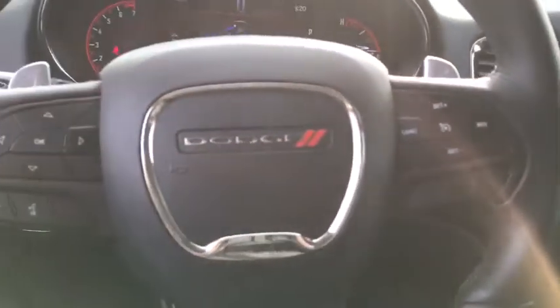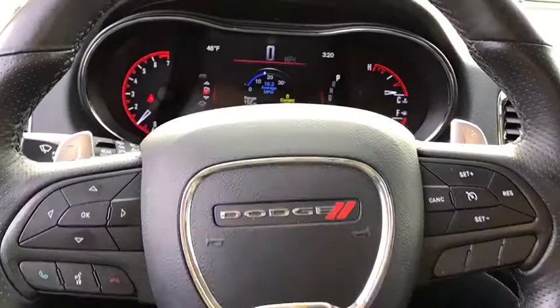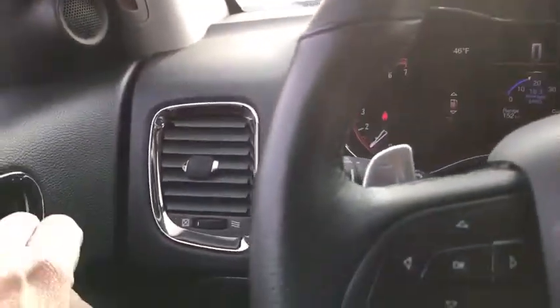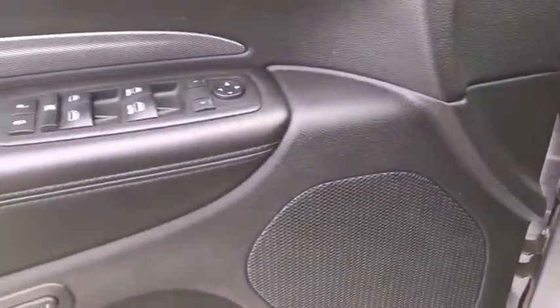Here are some of this vehicle's great options: backup camera, anti-lock braking system, power liftgate, steering wheel audio controls, power passenger seat, keyless entry.